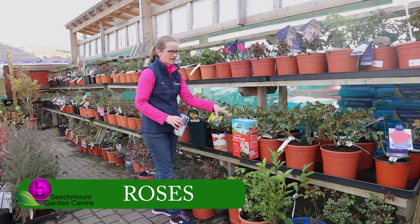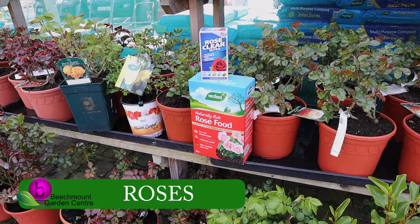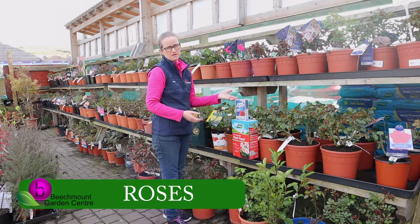Also, when the leaves are really on now and they get a bit bigger, start to spray once every two weeks if you want to spray for black spot, rust, and mildew, but also for pests like greenfly and whitefly. We have Rose Clear Ultra in stock — in a concentrate, or you can also get it in a ready-to-use, and you just spray straight on.